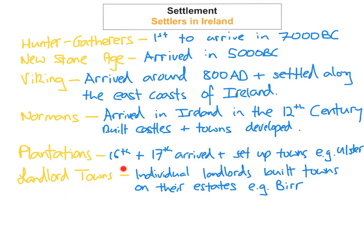The last group to arrive were the landlord towns. Individual landlords built towns on their land and estates after the plantations. They built spacious, well-planned towns with fine architectural buildings. An example of such a place in Ireland would be Birr.